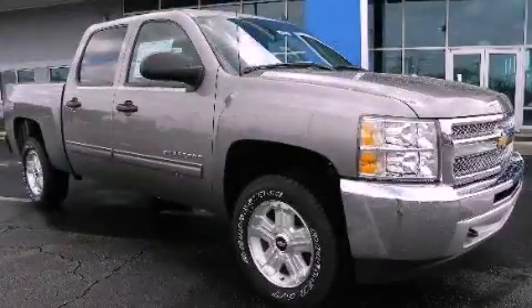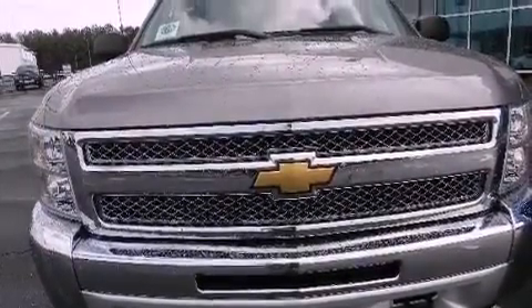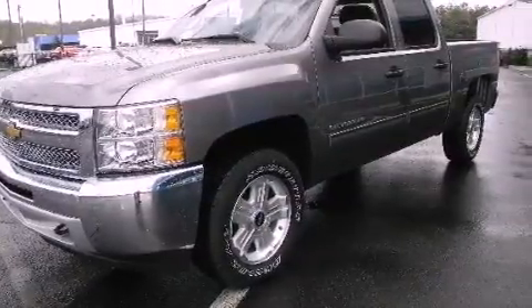This is a brand-new 2012 Chevrolet Silverado 1500. It has the power to move what you need and the look, too. It features a 5.3-liter, eight-cylinder engine, a four-speed automatic transmission, and four-wheel drive.